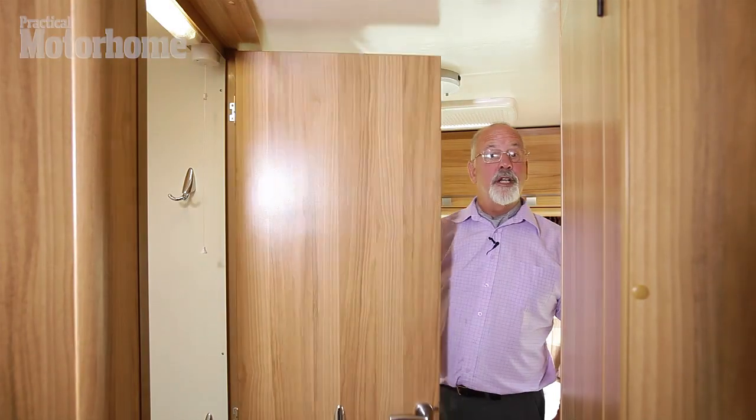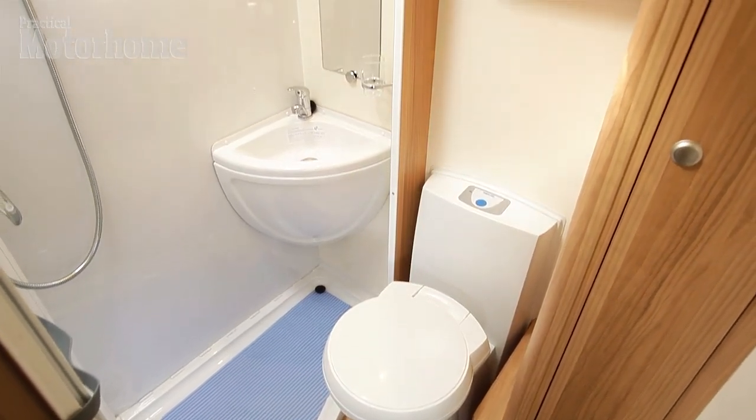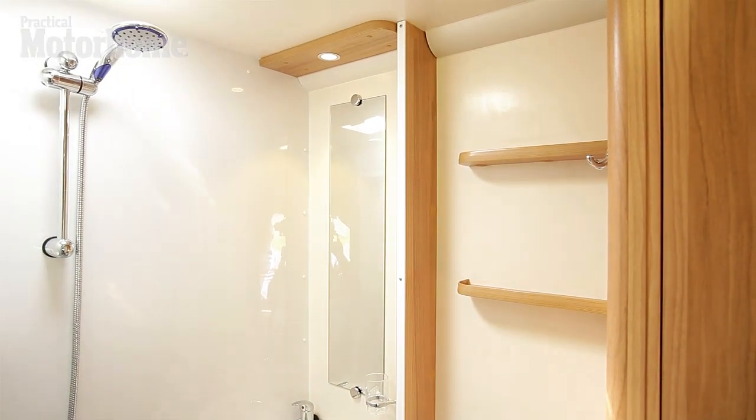Moving down inside the van we come to the amidship section. A washroom here — very palatial with a shower, shower tray, vanity washroom, swivel bowl loo, and some useful storage. Just opposite across the aisle is the wardrobe.